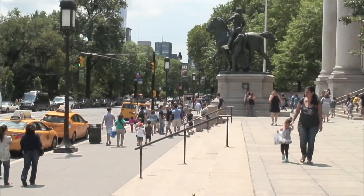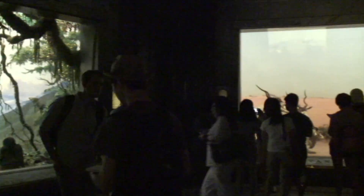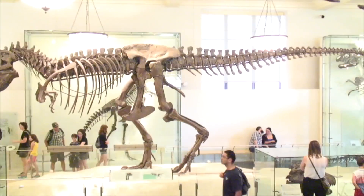If a family comes to Lincoln Center and wants to make a whole day of it, a great place to start is the Museum of Natural History. Kids of all ages love to see the animals in their natural habitat, and it has wonderful skeletons of mastodons and mammoths and dinosaurs, and everybody really loves it.